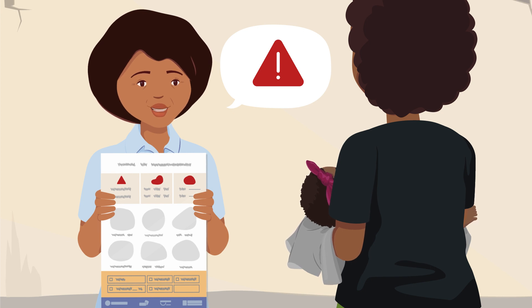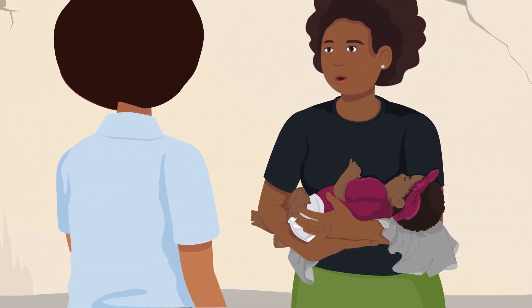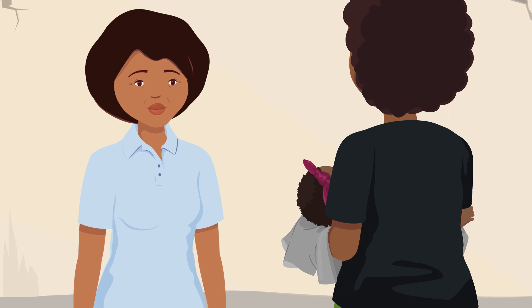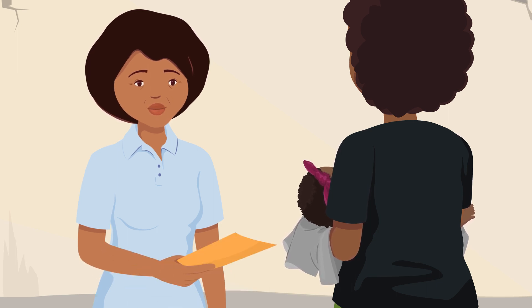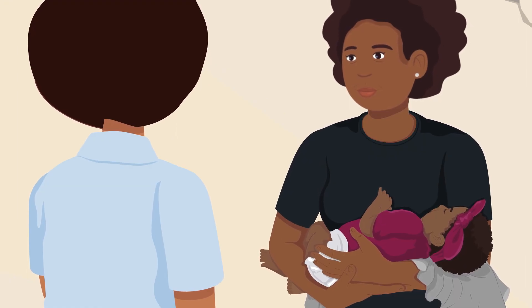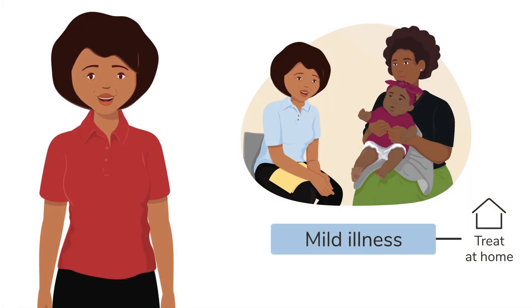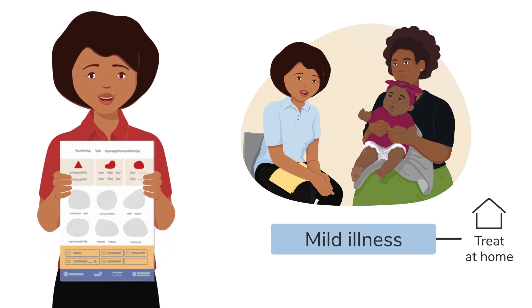Let me remind you what the danger signs look like again. It is very important. Before we end, I just want to make sure that Tabisa's immunizations, vitamin A and deworming are all up to date. We are also in a malaria area, so remember that the whole family should always sleep under bed nets. I would like to see Tabisa again in three days to check how she is doing. Did you take note of how I advised Nelly to care for Tabisa at home? To refresh your memory, have a look at the job aid.